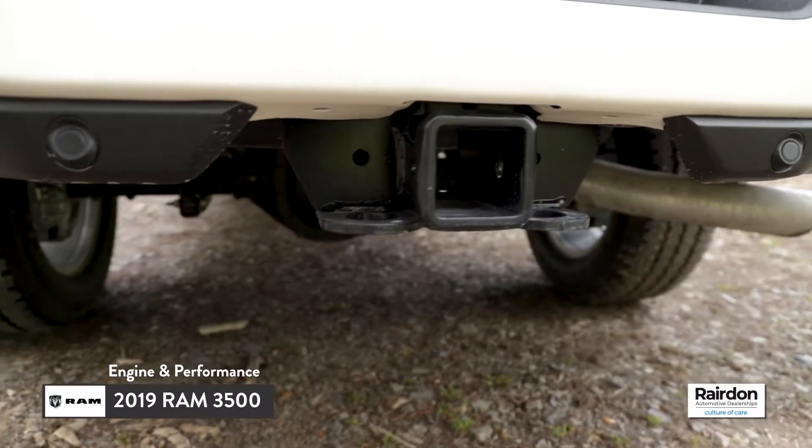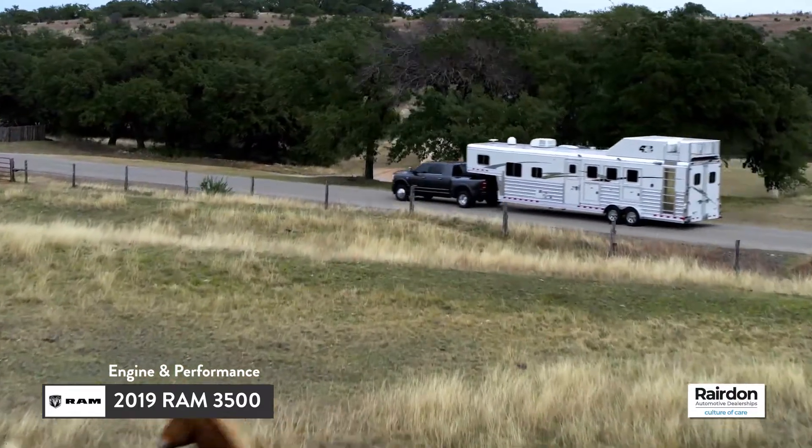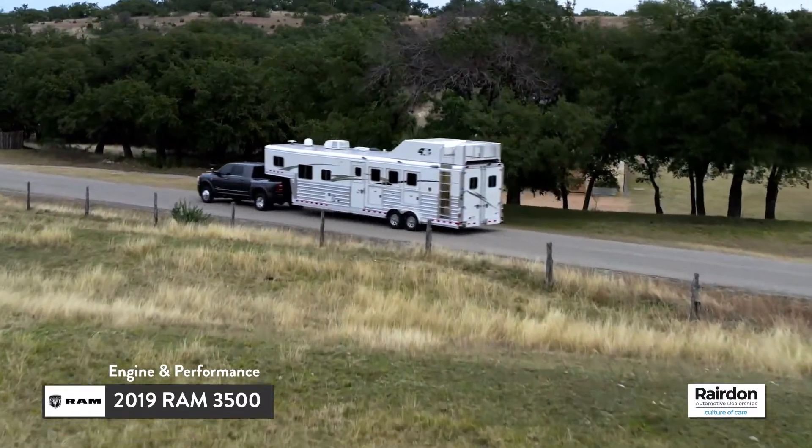Best-in-class diesel payload, and best-in-class diesel torque with an outstanding 1,000 pound-feet of torque and 400 horses. Tell me you aren't getting excited to haul your toys now.